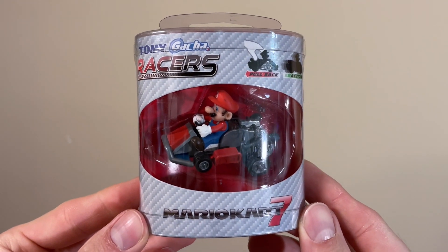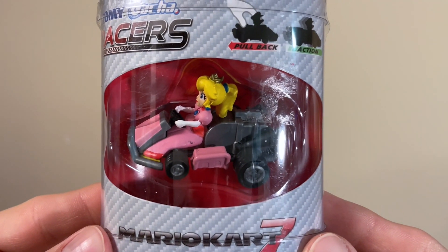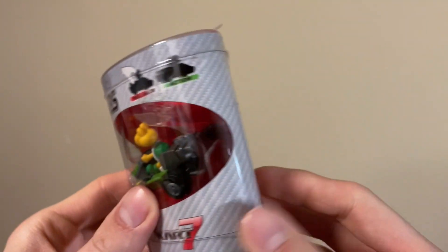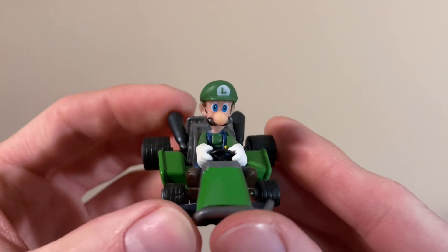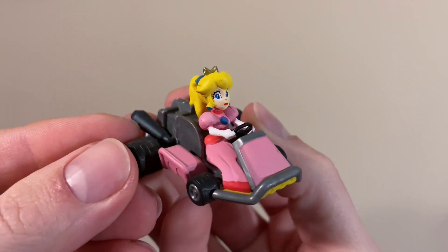Continuing with Mario Kart toys, here's a complete set of Mario Kart 7 pullback racers from Tomy, starting with Mario, then Luigi, Princess Peach, Toad, and Koopa Troopa. These are dated 2013. I also have here a duplicate set of these, unless these are the Japanese releases or something, since that seems to be a thing. But I don't know if there's a way to tell the two versions apart once they're opened like this. Either way, we once again have the same lineup of characters: Mario, Luigi, Peach, Toad, and Koopa Troopa — and now we can get a little bit of a better look at them.